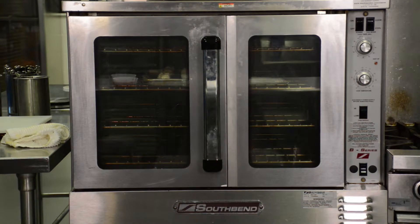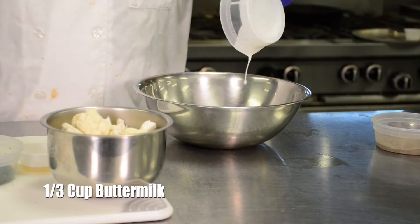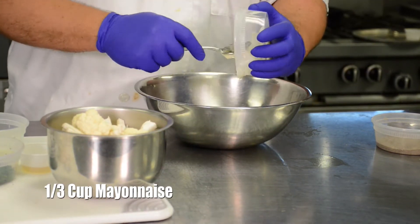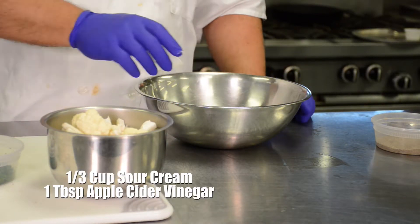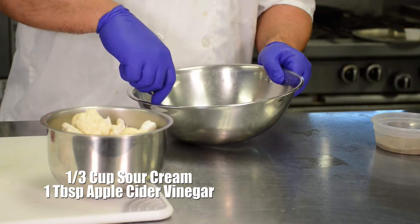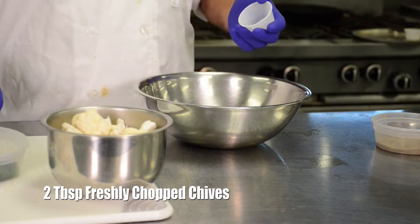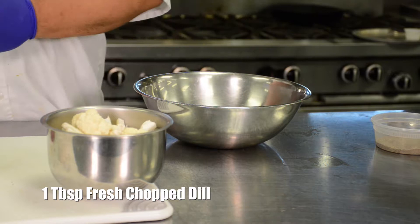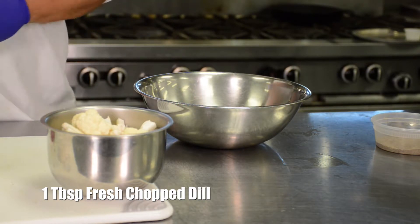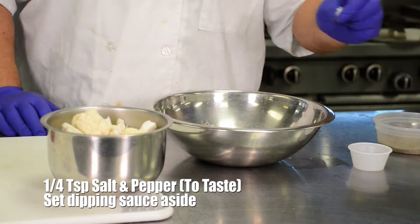First, preheat your oven to 450 degrees. For the dipping sauce, whisk the buttermilk, mayonnaise, sour cream, and vinegar in a medium bowl until smooth. Add the chives, parsley, dill, garlic powder, a quarter teaspoon of salt, and pepper to taste.